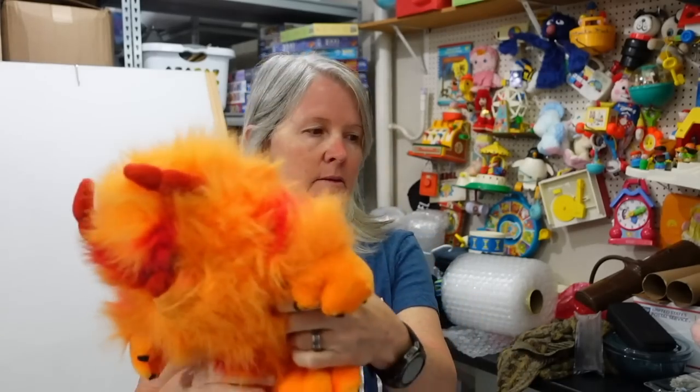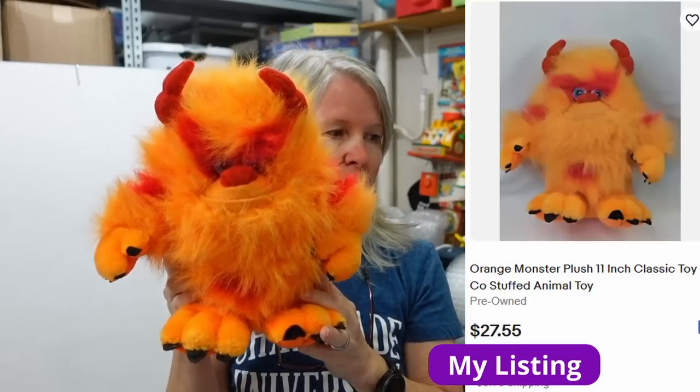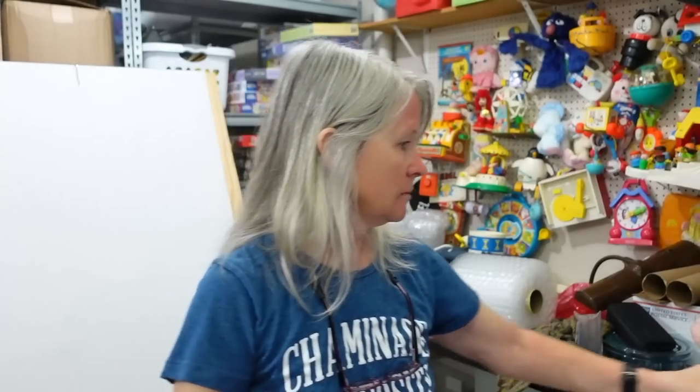I thought this was purchased for its cuteness factor. Here's the tag — Classic Toy Company. I keep forgetting to show tags and then people ask me how do I know the brand, and I'm just reading it right off the tag. I'm hoping like fifteen dollars or more for it. But every time I show a tag it means more work for Robert — usually I have it upside down or something.